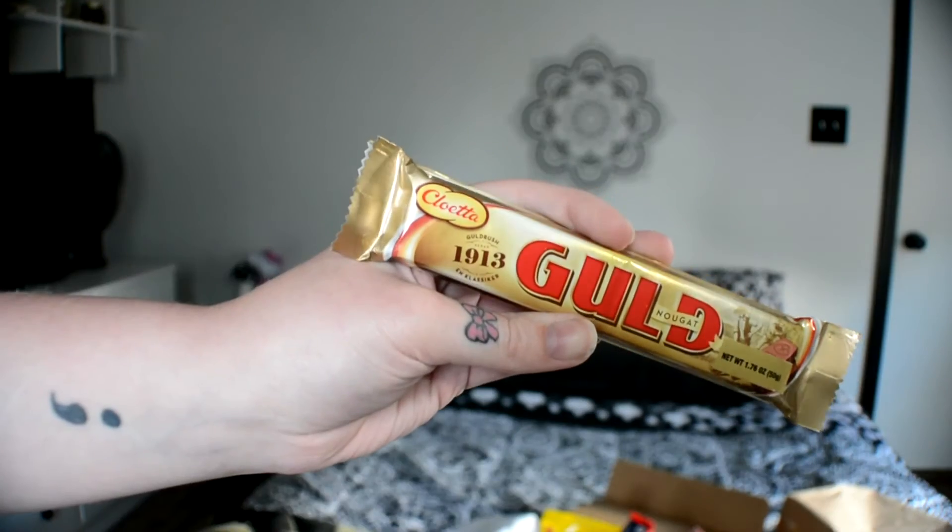Next is a thing called Gold — that's a funny name. I'm assuming it's a type of chocolate. This is the Gold nougat bar by Cloetta — it's a creamy and smooth nougat made with chocolate and hazelnuts that melts in your mouth.